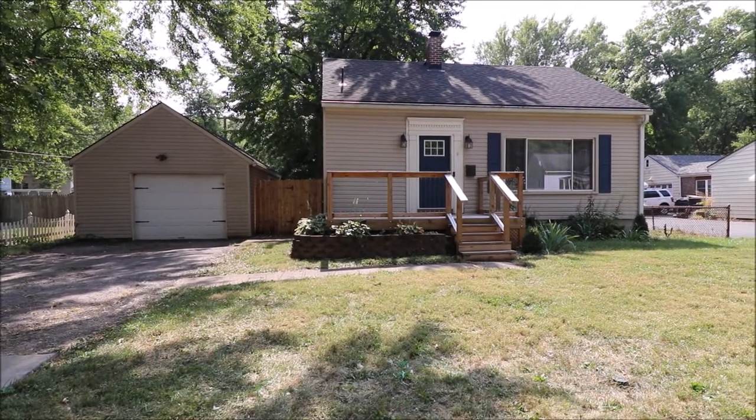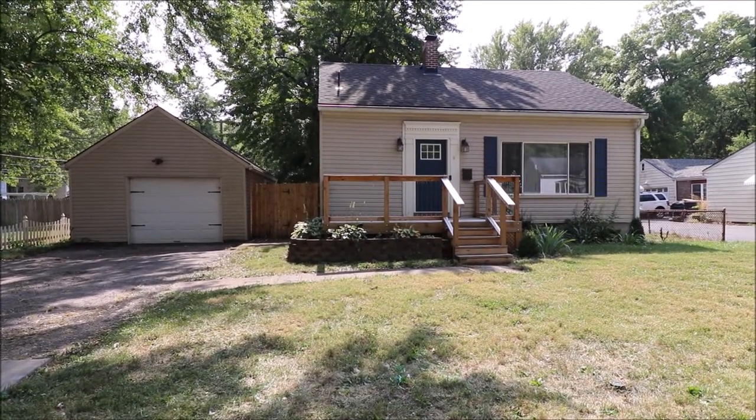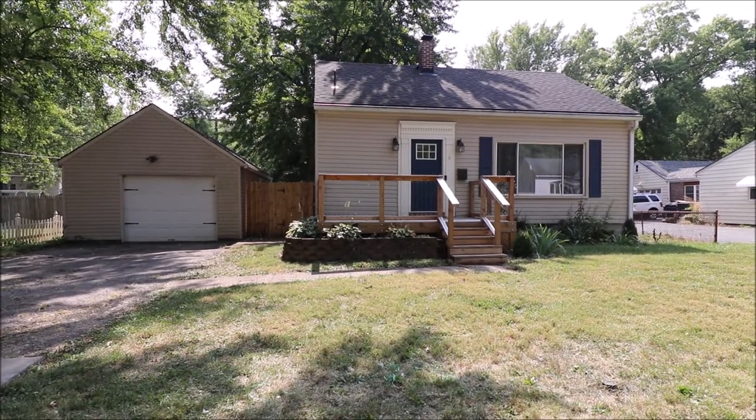Notice we do have an oversized one car garage, detached, and I'll meet you inside for the tour.